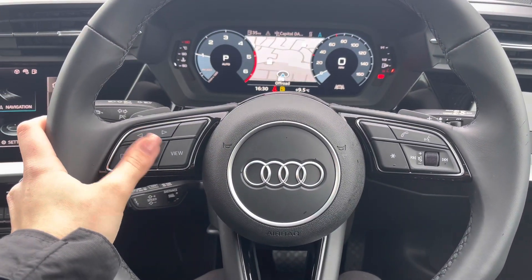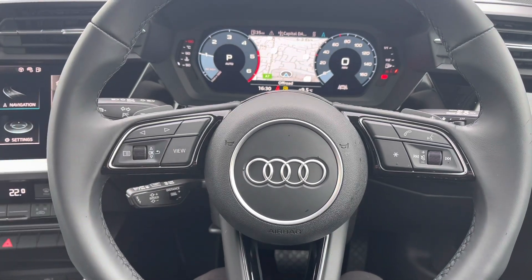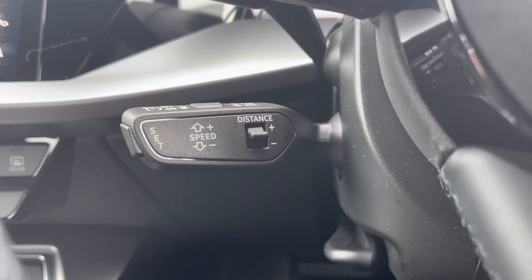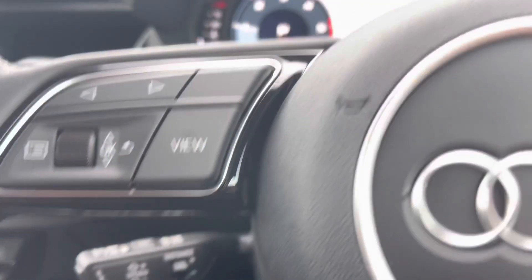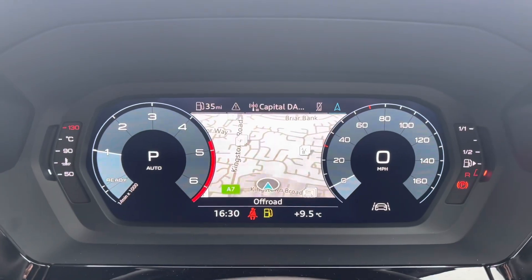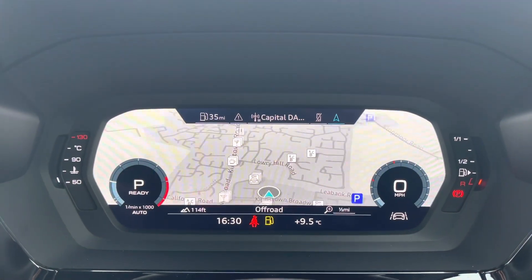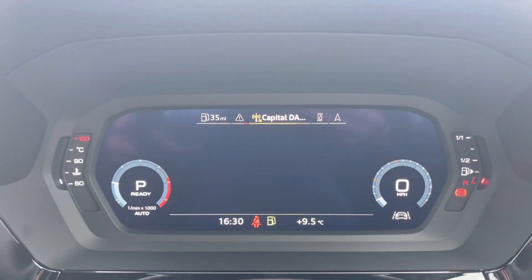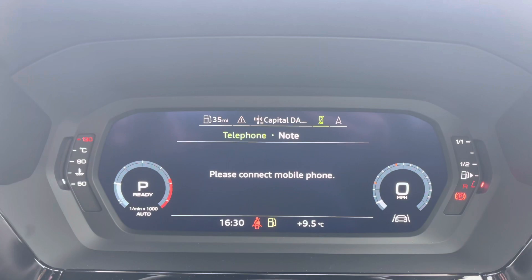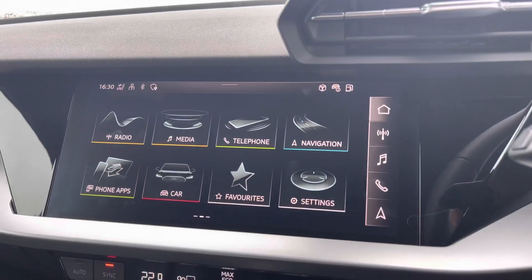Starting at the steering wheel, to the left-hand side you have all of your multifunctional menu controls, and to the right-hand side all of your volume and audio controls. This vehicle includes cruise control, located to the back of the steering wheel, perfect for longer journeys on motorway drives. You also have the Audi Virtual Cockpit, which is the digital driver's display, used to access your navigation system, DAB digital radio channels, and telephone connection.